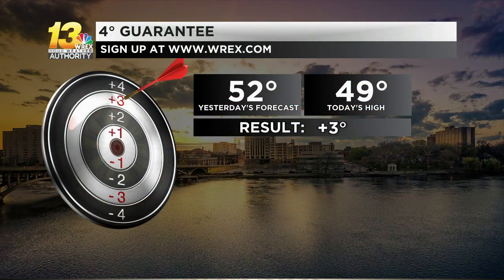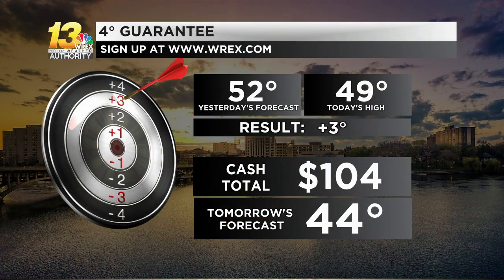Speaking of the low 50s, that's what we forecasted for today — still managed to hit the dartboard though. Cash total over $100, and we hope to build that up a lot more over the course of the month.